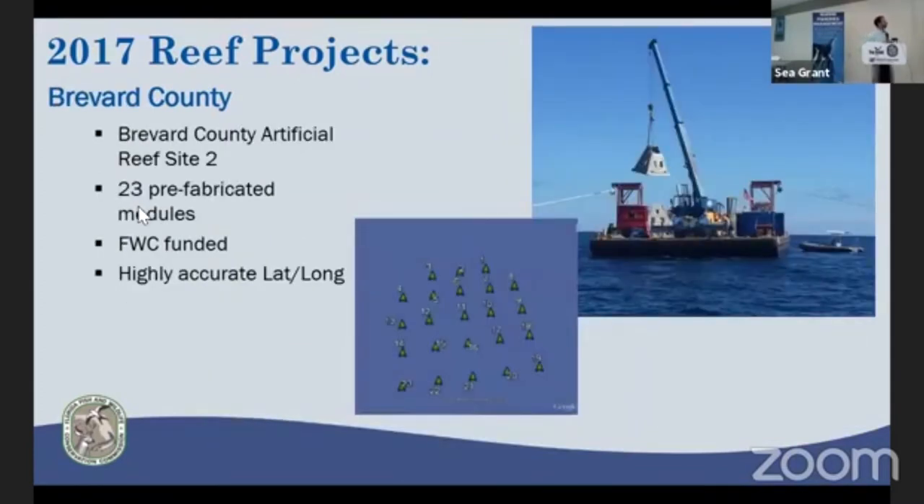Moving over to the East Coast — Brevard County has been continuing to develop one of their sites in about 60 feet of water. They've deployed 23 prefabricated modules with highly accurate placement. In the past, you'd plan a grid layout and it ended up looking like a shotgun pattern. But in this case, with a GPS on the end of the boom, they were able to get accurate placement for each individual module — a trend we're seeing a lot more of statewide.